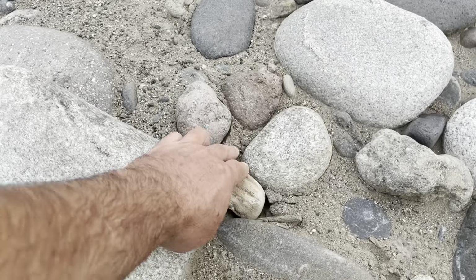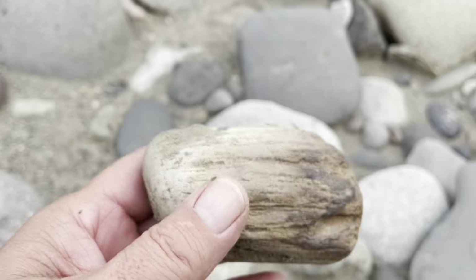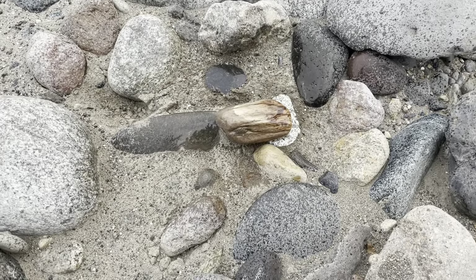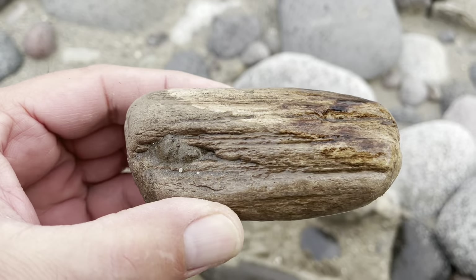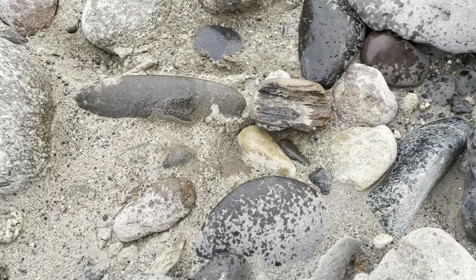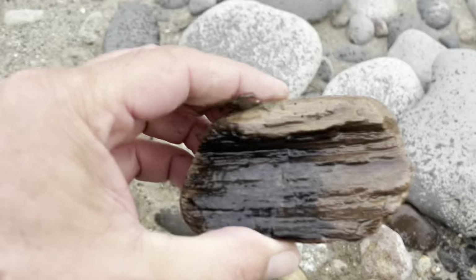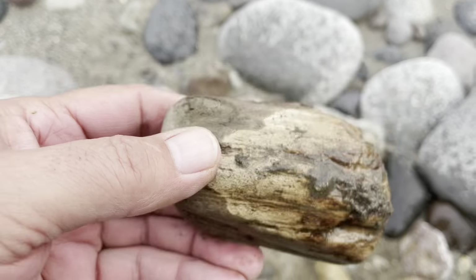I think I found a piece of petrified wood. Oh yeah, rinse it off. Yeah, that's petrified wood alright. It's not a very nice piece. I think I'll leave it.